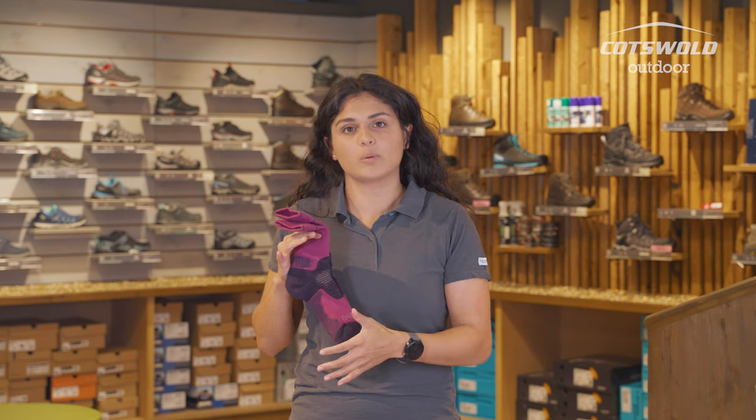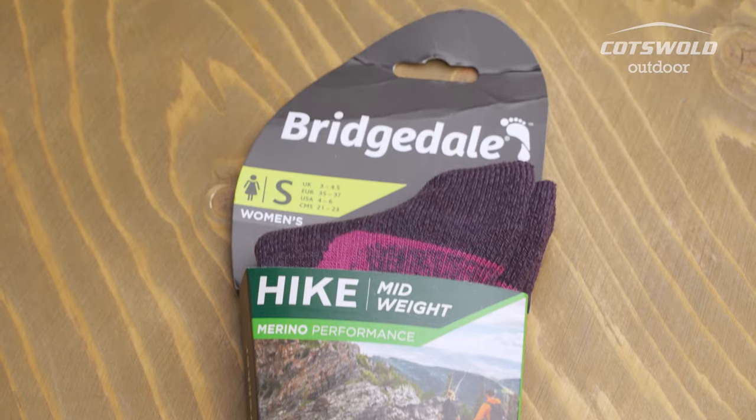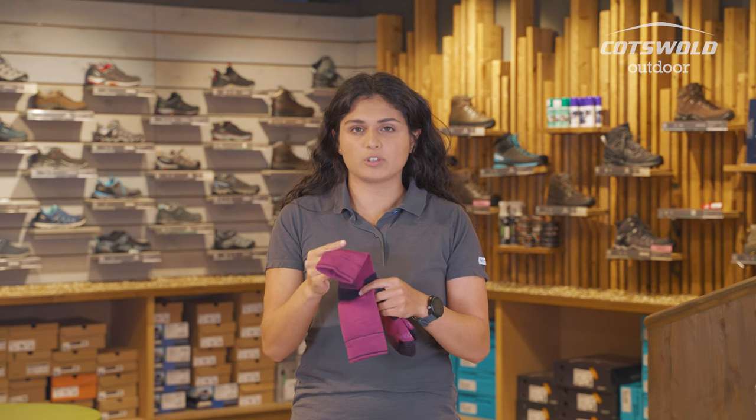The other sock I've got with me to compare to the lightweight cotton ones — these are the Bridgedale Women's Midweight Hike Performance Sock. These are a really great option if you're looking for something with a little bit more warmth to them; the mid-weight gives good cushioning as well as good breathability.